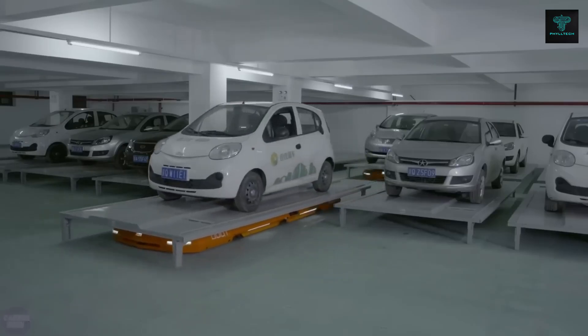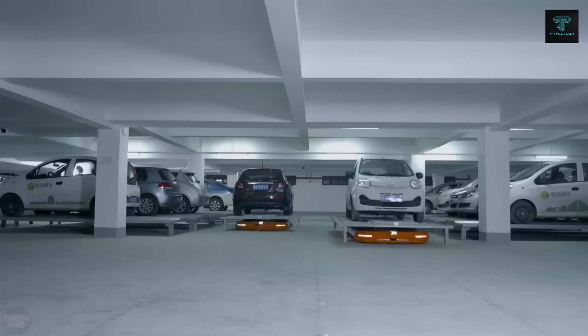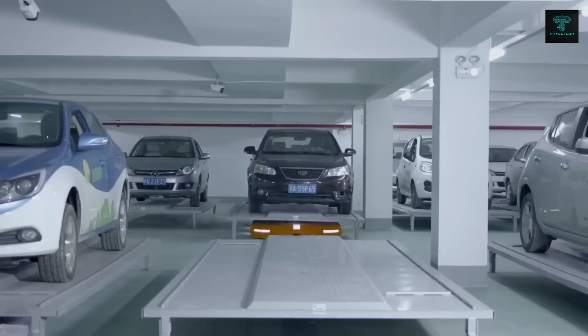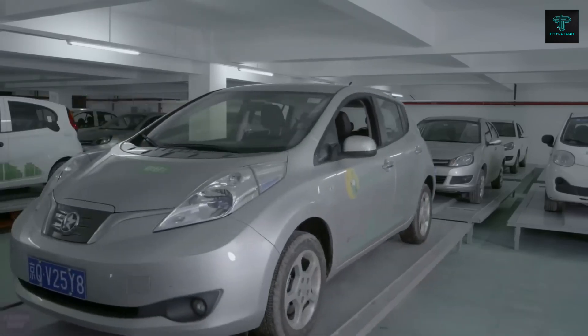Hikvision's system not only reduces parking stress, but also allows for more cars to be parked in the same amount of space. As this technology becomes more widespread, it could have a significant impact on urban parking management, offering greater convenience and efficiency for drivers.